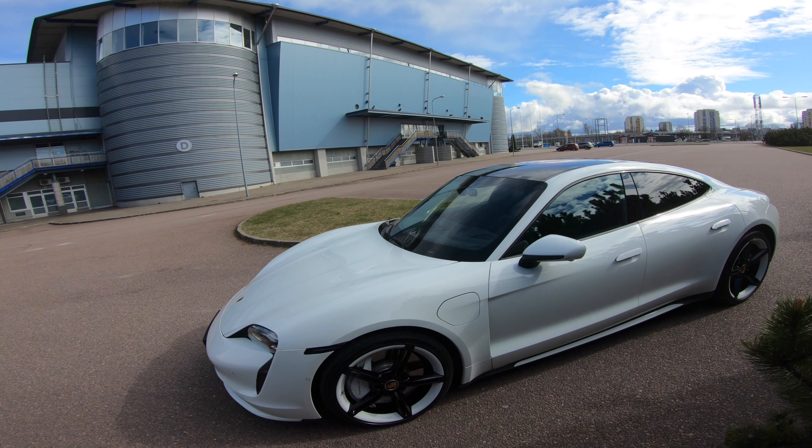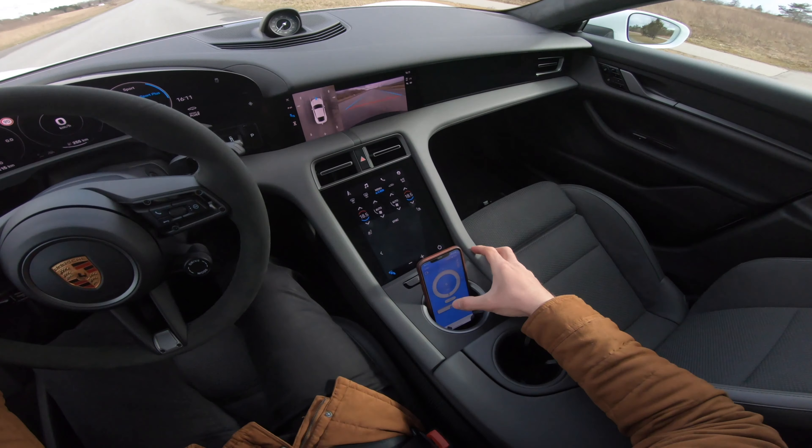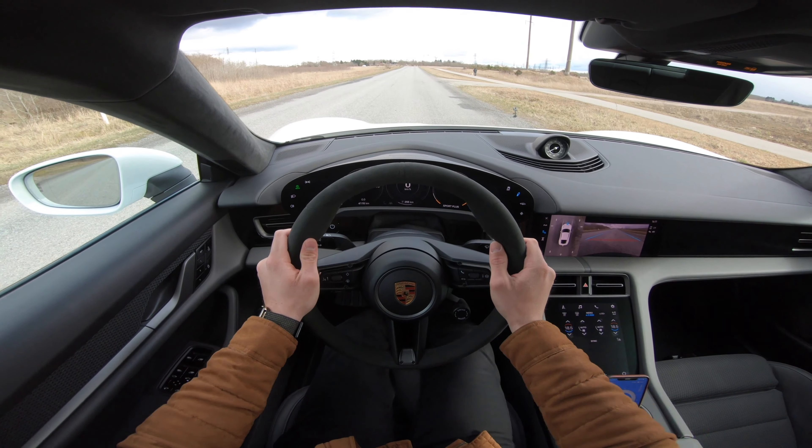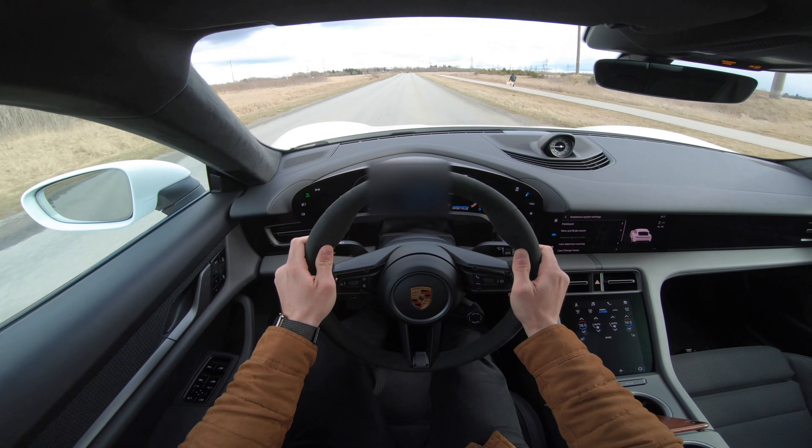I know you're all waiting for it, so let's just roll the acceleration test.